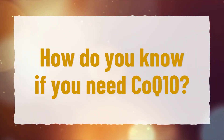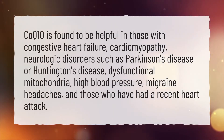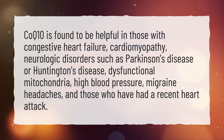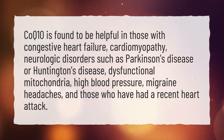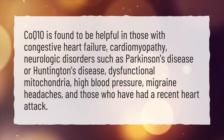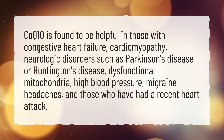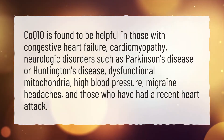How do you know if you need CoQ10? CoQ10 is found to be helpful in those with congestive heart failure, cardiomyopathy, neurologic disorders such as Parkinson's disease or Huntington's disease, dysfunctional mitochondria, high blood pressure, migraine headaches, and those who have had a recent heart attack.